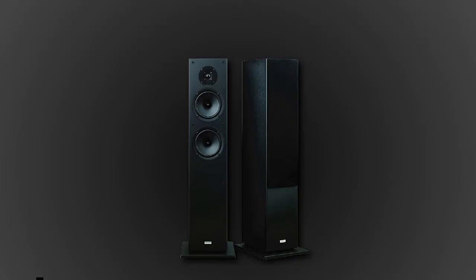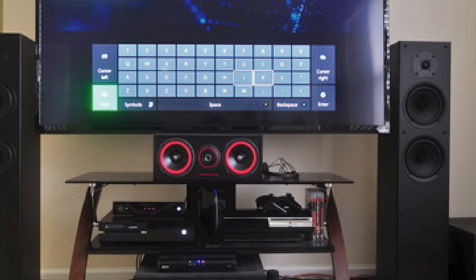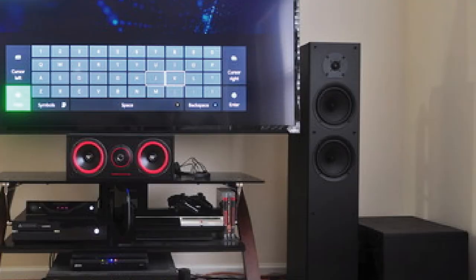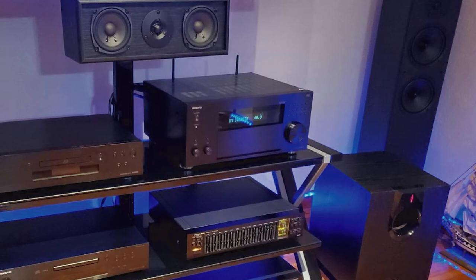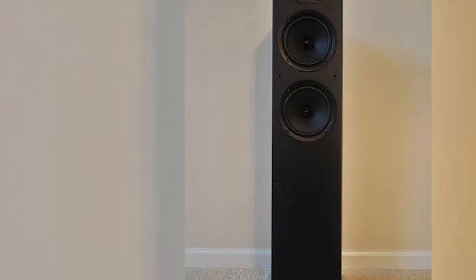Next at number 9, we have the Onkyo SKF-4800 Bass Reflex Floor Standing Speaker. Anyone who knows their audio will know Onkyo, a family-run business from Osaka in Japan, who consistently put out quality speakers. This pair of speakers are great examples of how good and cost-effective their speakers are. These are an ideal design for either music or home cinema use. They are two-way bass reflex speakers with two 6.3-inch woofers that create a big atmosphere in the low and mid-frequency ranges, complemented by a 1-inch soft dome tweeter which gives beautifully clear and concise highs.